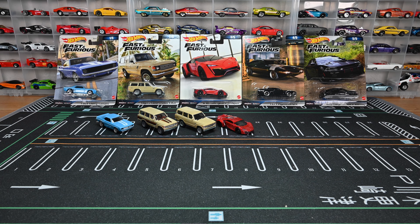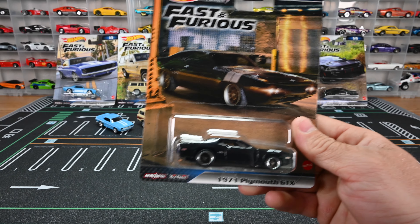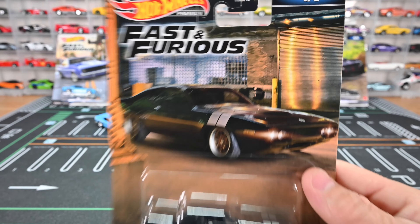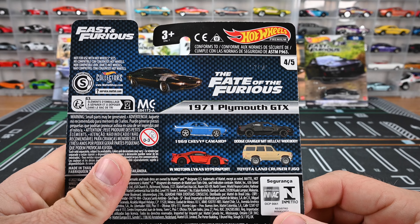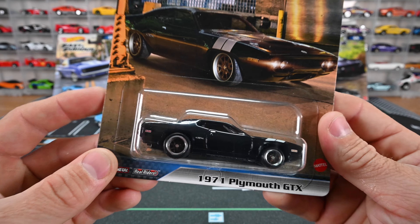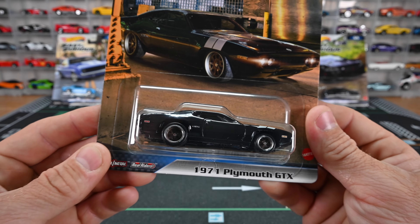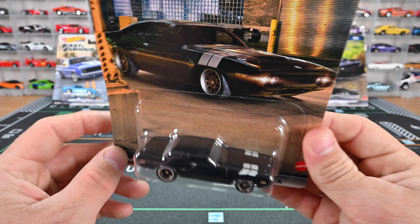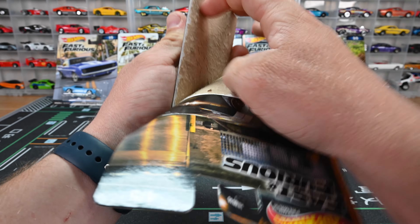Let's move on to the 1971 Plymouth GTX. Check out that artwork — this is from The Fate of the Furious. That GTX looks very well done. I do like those copper and chrome trim wheels on it — it just looks so cool. Let's get it out of the case.